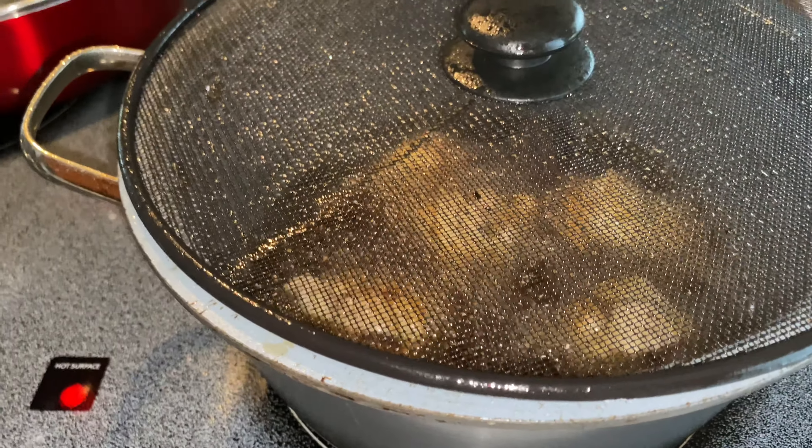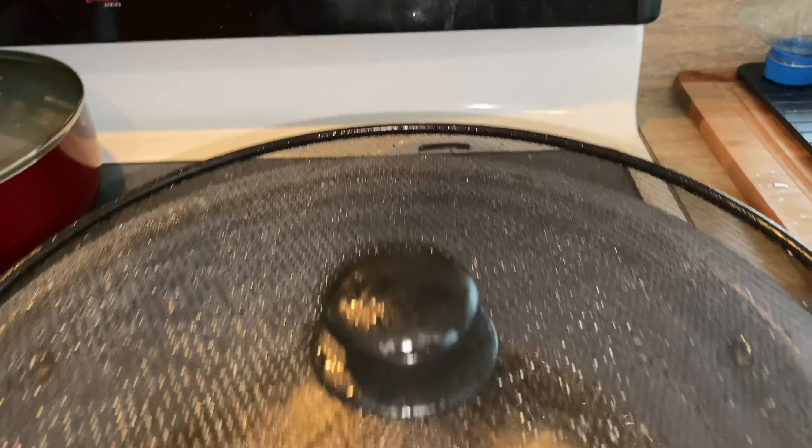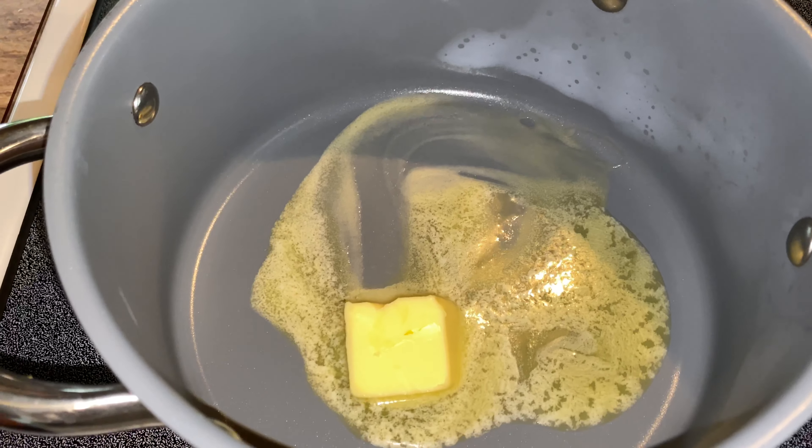The chicken wings are done. We're going to have about 12 minutes. Toss the chicken wings together.